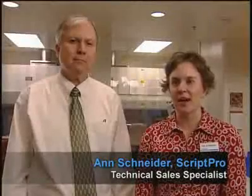Hi, I'm Ann Schneider with ScriptPro. I'm here with Bill Cain, Operations Manager at the University of Kansas Cancer Center Pharmacy. They've been using ScriptPro's SP Telepharmacy system for sterile room med preps to help compound their chemotherapy drugs. Can you tell me a little bit about the process before and after you installed ScriptPro's equipment?